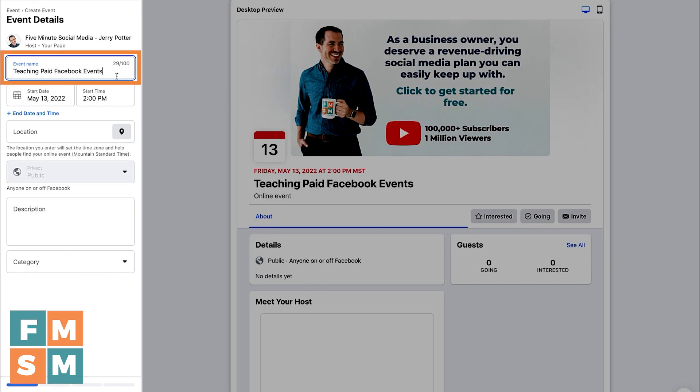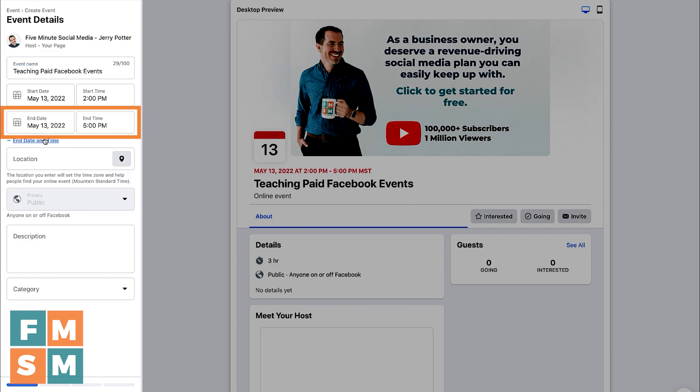Type in an event name — you can have up to 100 characters, but keep in mind on some views, only the first two or three words will show, so make sure you get the most important ones in there first. Choose your date; if you want an end date, you can choose that too. If it has a location, absolutely put a location in. Generally the times you're putting in are for your local time, so keep that in mind.